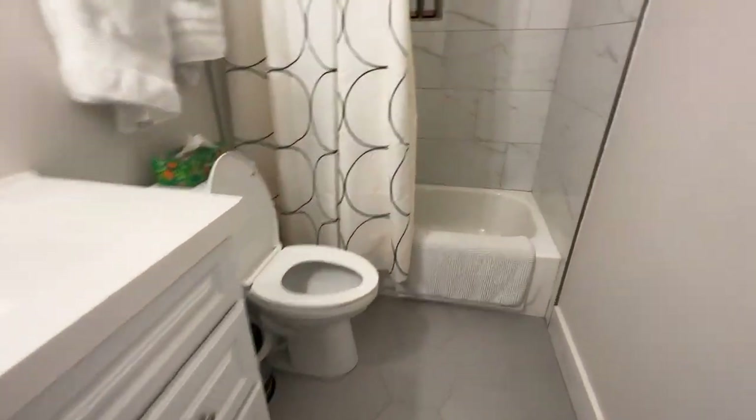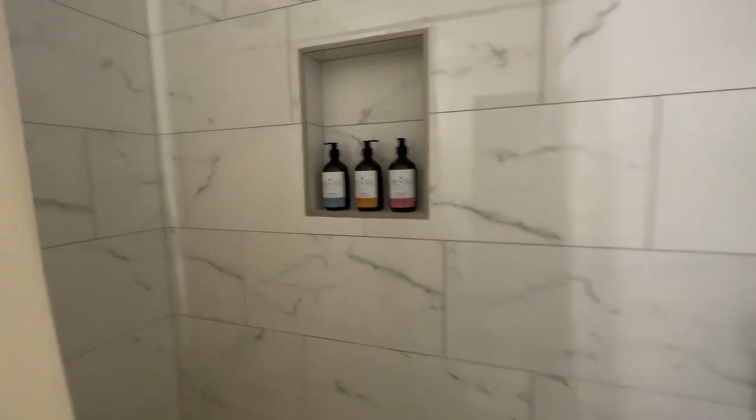The professionally cleaned bathroom. Organic shampoo, conditioner, and body wash.